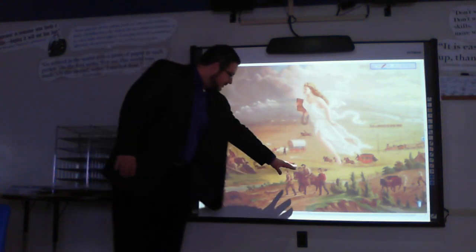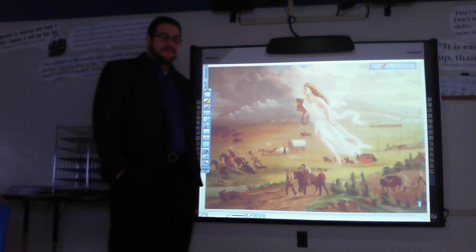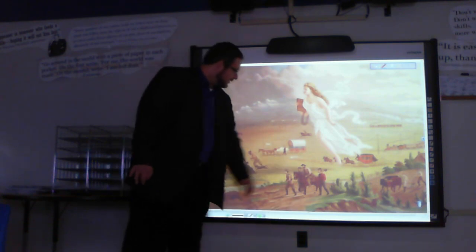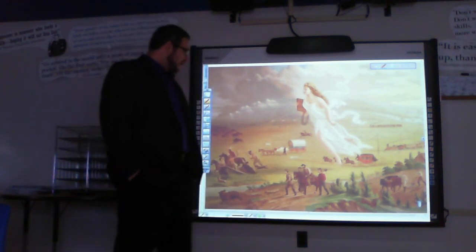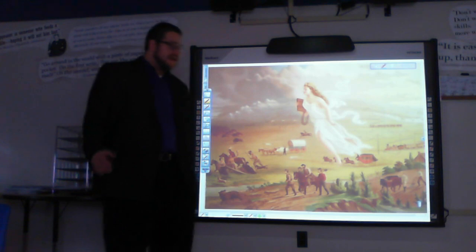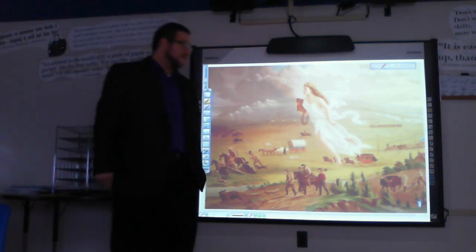Let's look at the immediate foreground. Right here we see a pioneer family. You can see the scout is leading the way, and this rough, tough-looking mountain man is following behind. He has a farm implement here — these are hardy pioneers. They are in the foreground, they are first, and they are marching their way west across a continent.